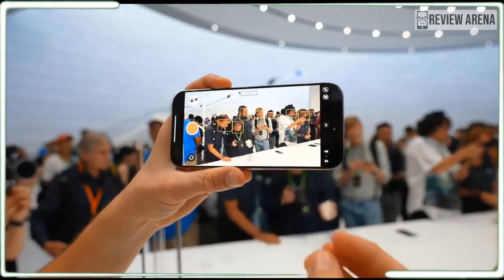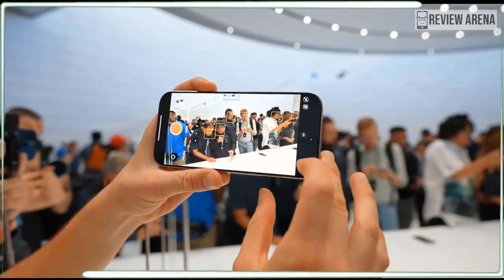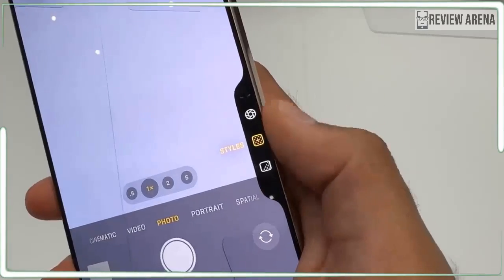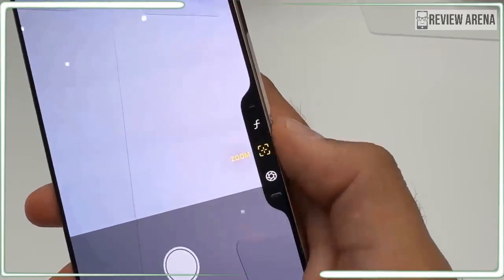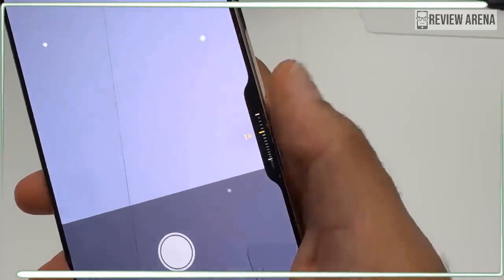Finally, there's the look of this phone. As I mentioned, I got to touch the titanium black — it is a gorgeous device and I really can't understand why you would want any other color. But if you are so inclined, it's available in white, natural, and new desert titanium.